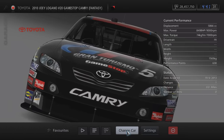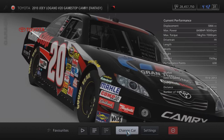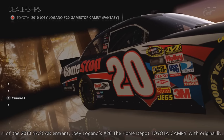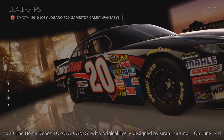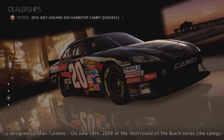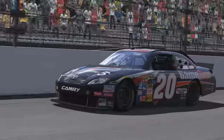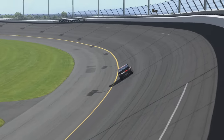We're going to start with two pre-order bonus cars, beginning with the 2010 Joey Logano Number 20 GameStop Toyota Camry 2010. To access this vehicle you had to pre-order Gran Turismo 5 from GameStop in North America. So if you got the game from elsewhere, or from another country that doesn't even have GameStop, then you won't have been able to get it.